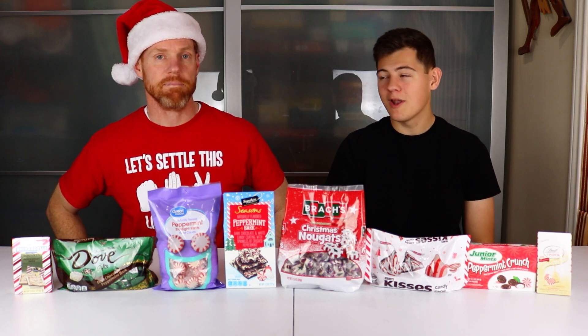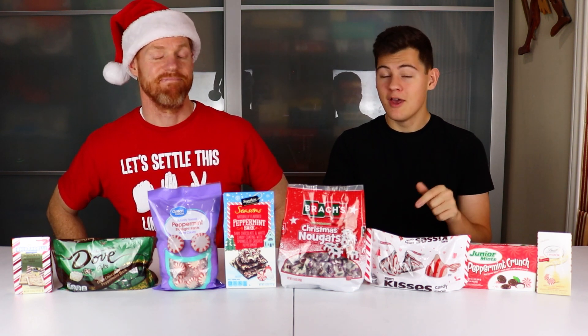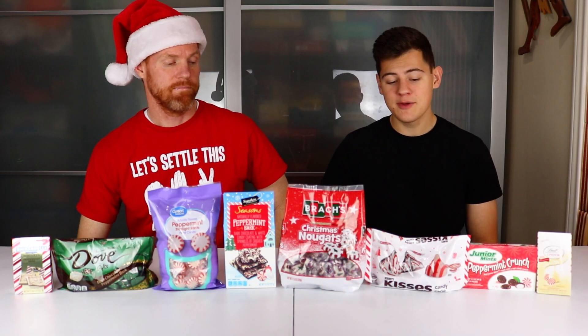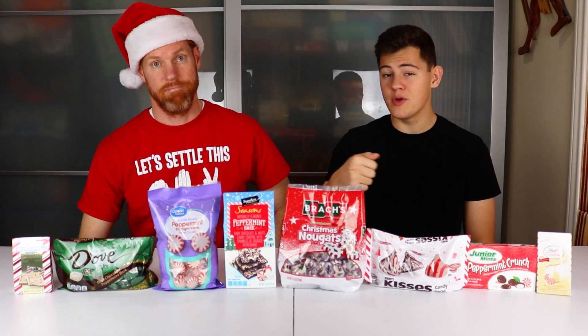We are planning to put a poll out probably as soon as this video goes live, so make sure to go vote on that for a new series idea we might be doing. Also, we're trying to get to 1,000 subscribers, so if you haven't already subscribed to the channel, we'd really appreciate if you did. We're going to be pairing these up two at a time, starting off with Hershey's Peppermint Kisses and Brock's Christmas Nougats.